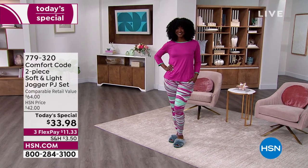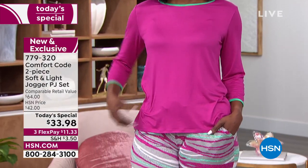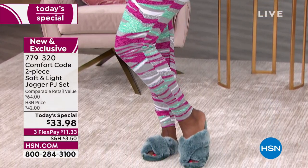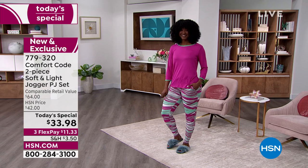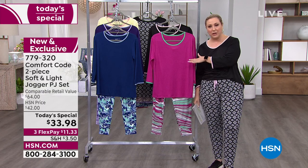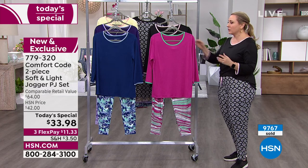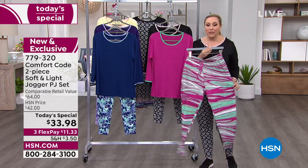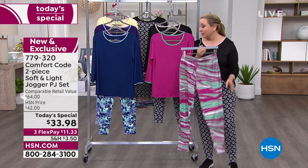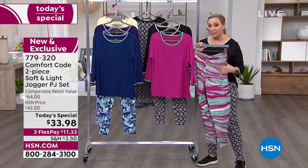Almost 9,800 sets have been picked up today. Jojo is on the runway looking pretty in pink in our today's special. This is a jogger PJ set — is it a jogger? Is it a PJ? It's both, because it is from Comfort Code, the same company as Cuddle Duds on our sister network QVC. They are making these adorable two-piece outfits that are so incredibly comfy and wearable — with pockets and a drawstring jogger.